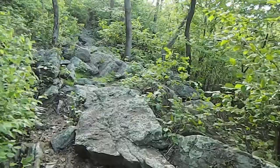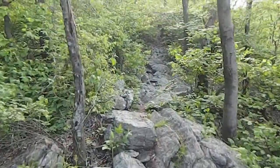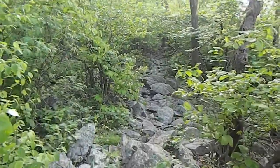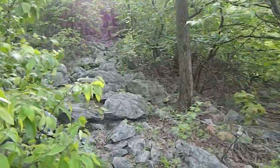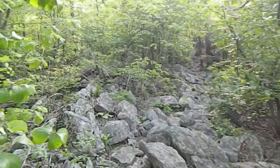Here we are on what you call a rock scramble. These are actually better to walk on than the little rocks — you have more surface area to step on. You still have to be careful because they do move.